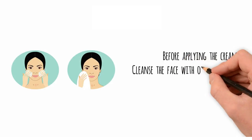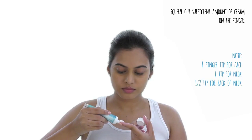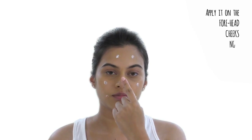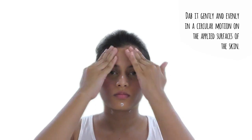Follow these simple steps to apply the cream. Before applying, cleanse the face with Oliva cleanser and pat dry. Gently squeeze out a sufficient amount of cream onto the finger. Apply it on the forehead, cheeks, nose, chin, and neck, dabbing gently and evenly in a circular motion on the applied surface of the skin.